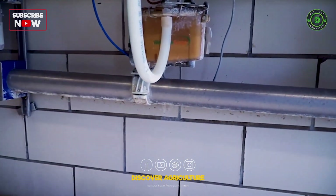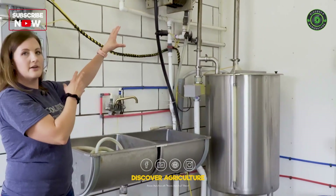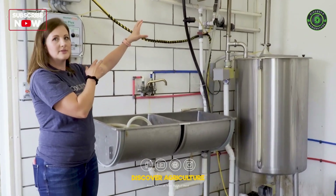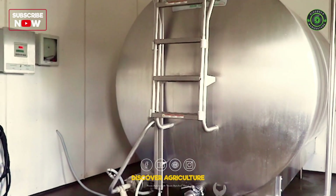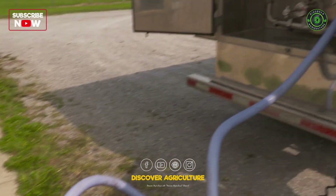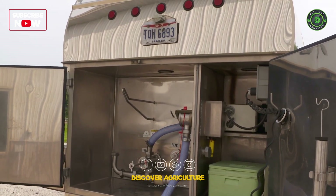When the milk leaves the cows, it gets pumped through these lines into the milk house. Milk is at the cow's body temperature so we're trying to cool that down as fast as possible to preserve its quality and freshness. When our milk gets picked up, it is pumped from this milk tank to a milk hauler truck — an insulated truck taking it to a nearby plant.